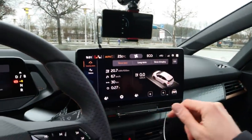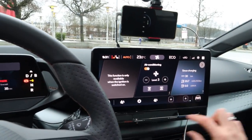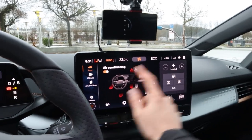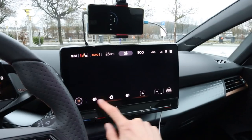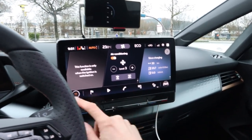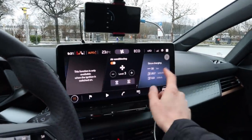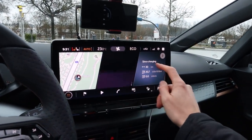The whole infotainment system is also very different from my ID.3. There are no physical buttons down here for climate control — you have to access it through the screen. The seat heater isn't even in the main menu; you have to go up here to adjust it. There are always touch buttons at the bottom, except when you're in Android Auto — then they disappear. You can scroll through the options and it works okay.